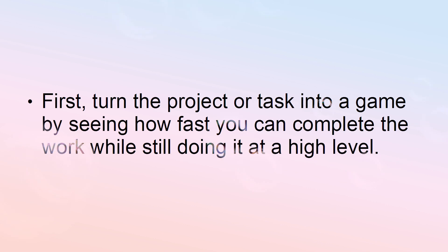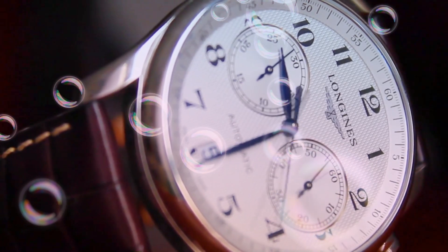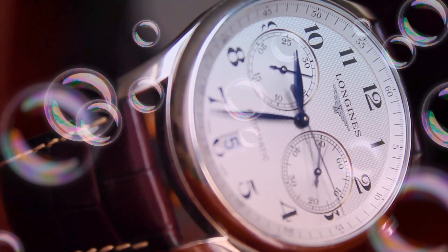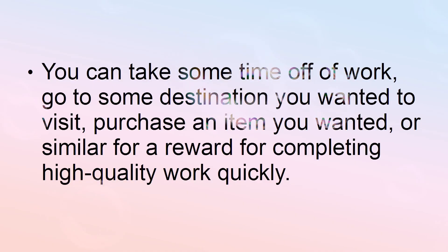First, turn the project or task into a game by seeing how fast you can complete the work while still doing it at a high level. Challenge yourself to see how fast you can do it. You can then reward yourself afterwards if you do it in a short amount of time, especially if it's faster than you've completed other projects. You can take some time off of work, go to some destination you wanted to visit, purchase an item you wanted, or a similar reward for completing high-quality work quickly.